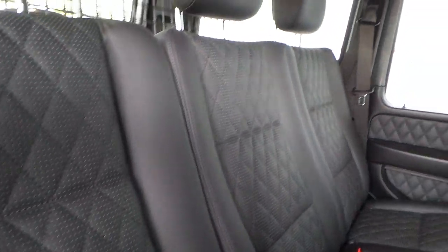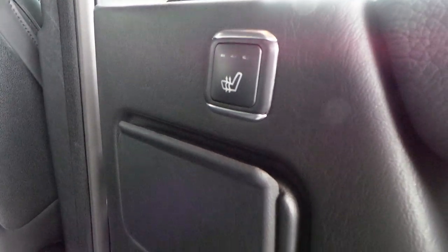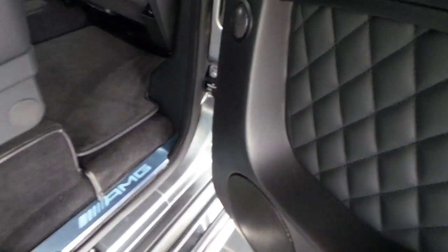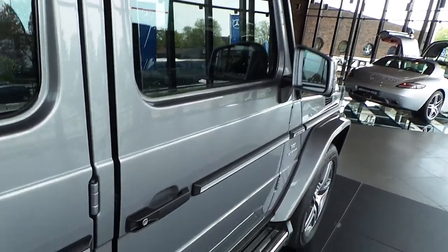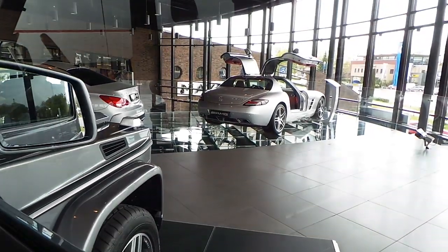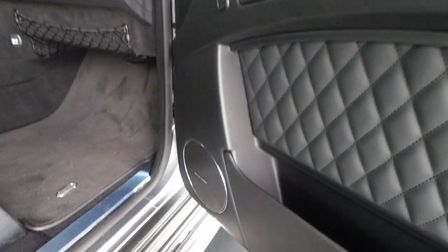Perforated seats because these seats are heated — very cool. LED interior lighting, 3 settings for the heated seats, air-conditioned seats at the front, and full leather interior.